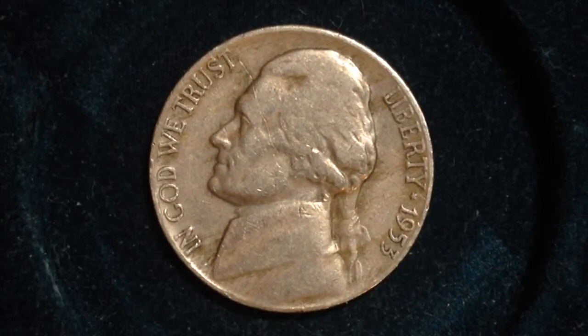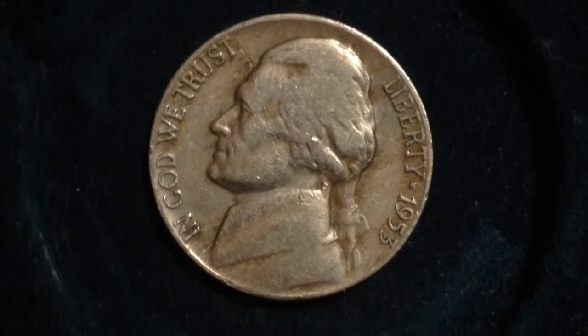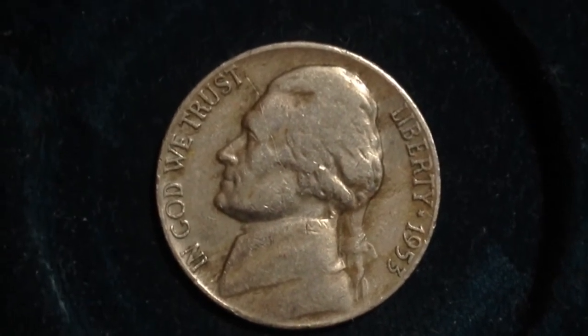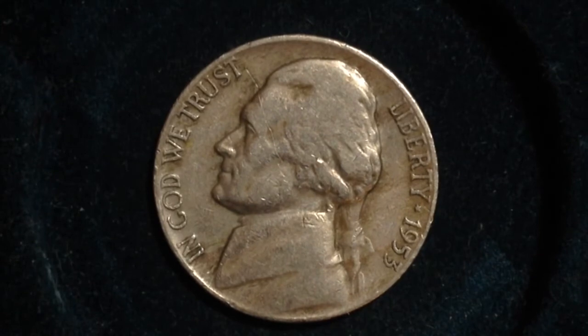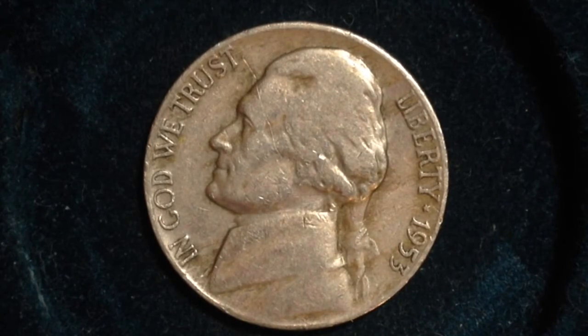The numismatic value for this coin — the value to coin collectors — is $0.10 to $22. A coin in average condition would be worth $0.10, and a coin in excellent condition would be worth $22. That valuation is for the raw coin, so a coin that has not been graded by a coin grading agency. If your coin gets graded by a grading agency, it's worth significantly more money, so consider that if you think you've got a 1953 Jefferson Nickel in excellent condition.